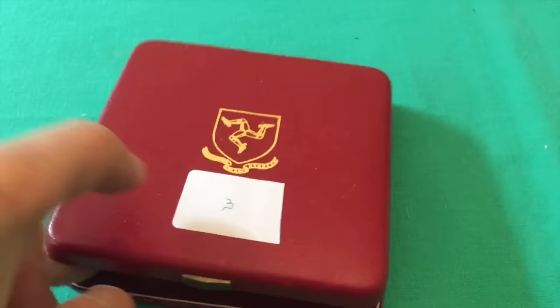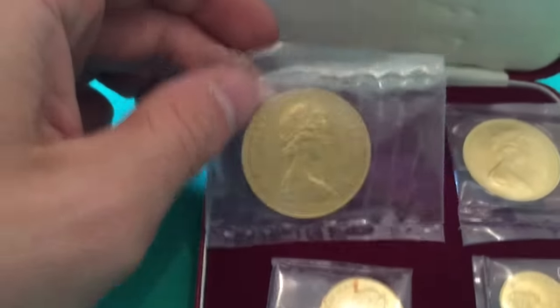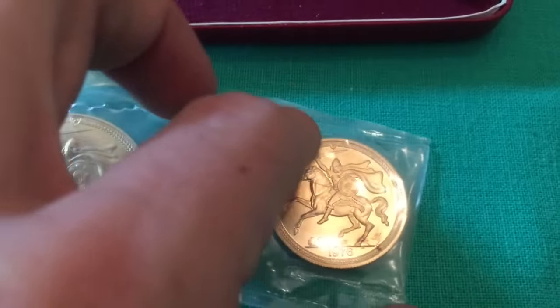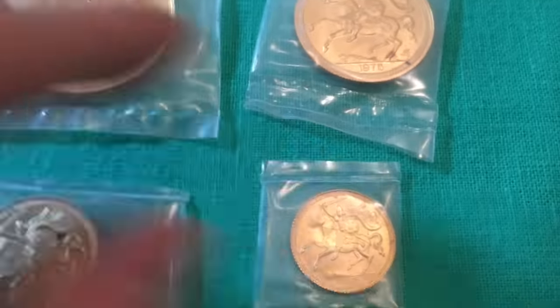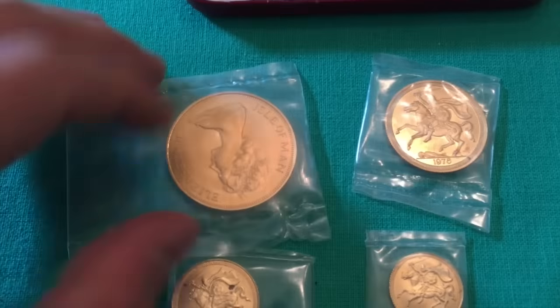The third set is a massive collection of British coins. They're all in plastic, but whoever purchases them can remove them and display them however they wish. You can see it has the classic British sovereign design — a version of that. These are all from 1976.